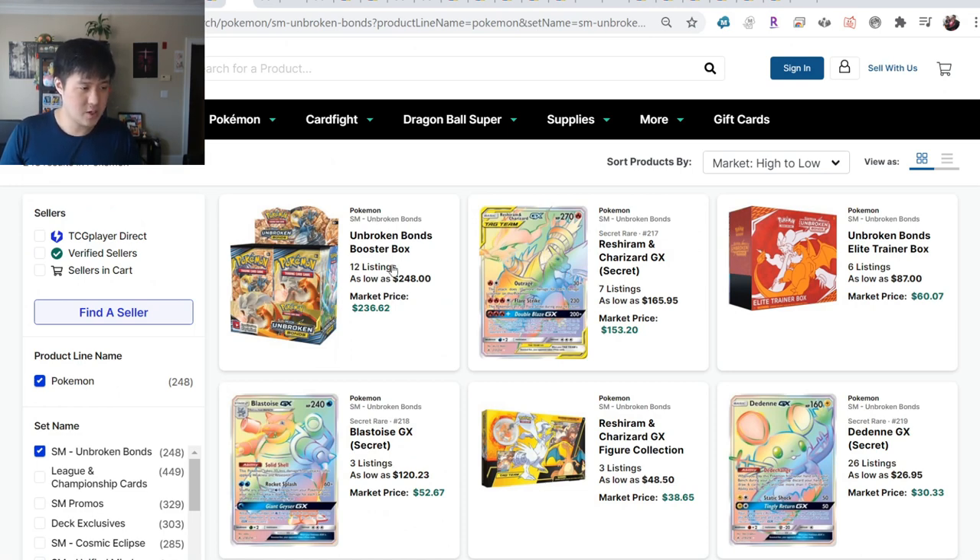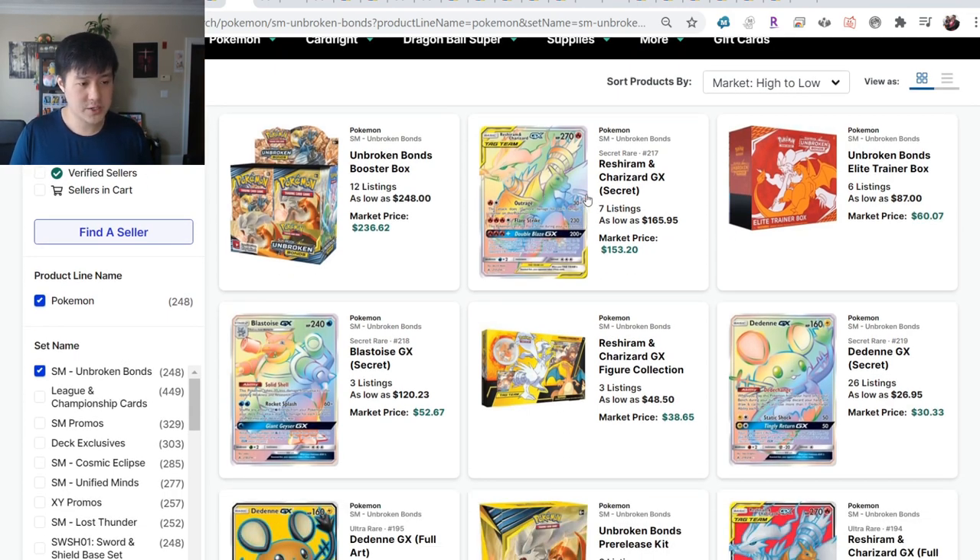Unbroken Bonds - booster boxes going for $250. There appears to have been some kind of reprint with a lot of three-pack blisters on the market from vendors like Gamers - you can still pick them up for $22 for six packs. The chase card obviously is the Rushy Zard. I still feel like it hasn't retraced very strongly - it was around $200 initially, went down to $130, and now it's getting back to around $170.